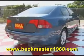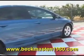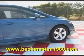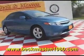Come take a look at it today and see our great selection of low mileage, extremely clean vehicles at Becketmaster1960. We are located on 1960 between 290 and Jones Road. Give us a call today.